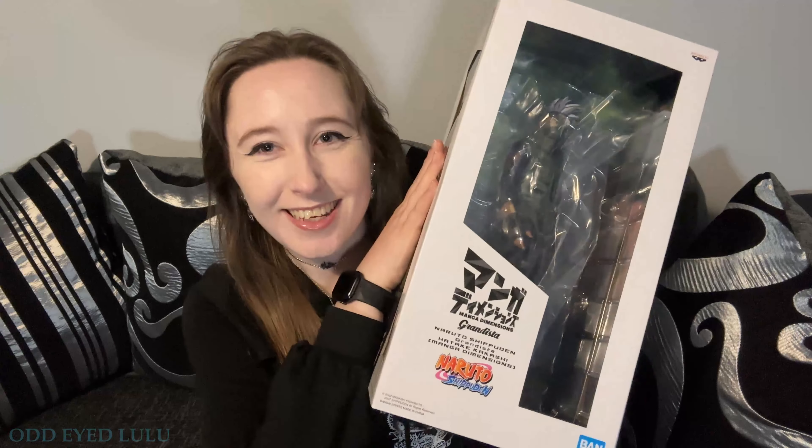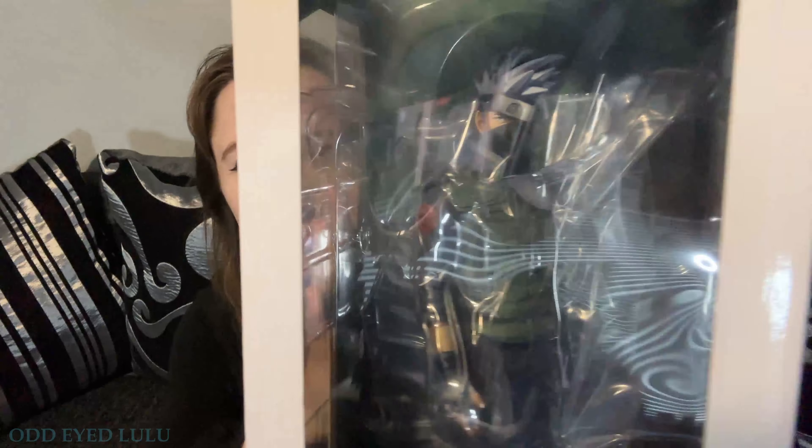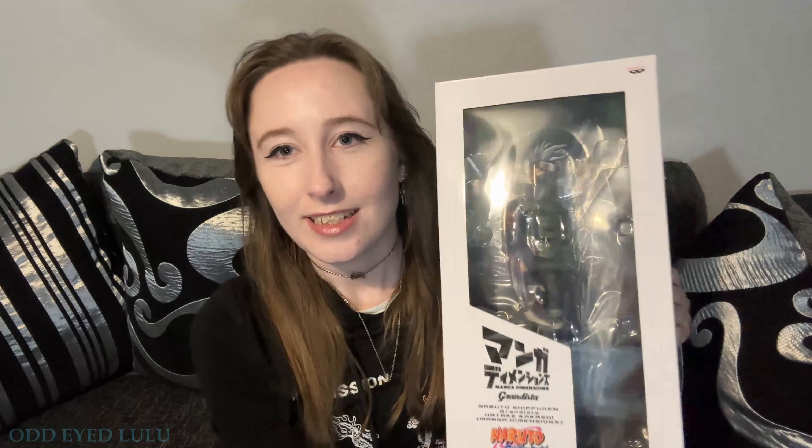Doing something a little different today — I went to Glasgow and bought one thing. I've been going back and forth on whether to make a video on it; it's not K-pop related but it is anime related. This is Kakashi from Naruto, and I think this is officially the tallest anime figure I own. I'm a bit worried it won't fit in my cabinet because my shelves are tall enough for a 10-inch figure and this is 11-point-something, so close to 12 inches tall. I thought I'd do an unboxing — if this video flops, it flops.